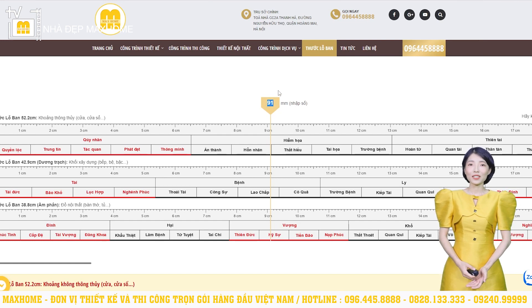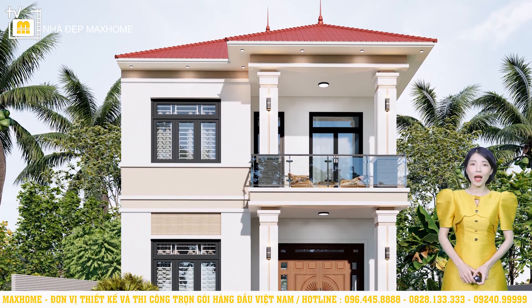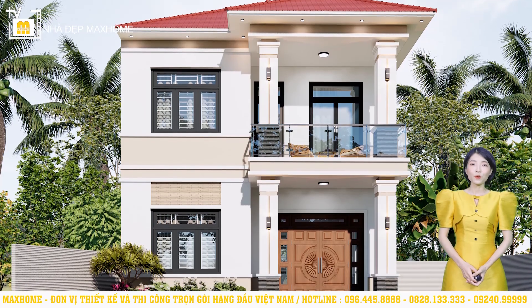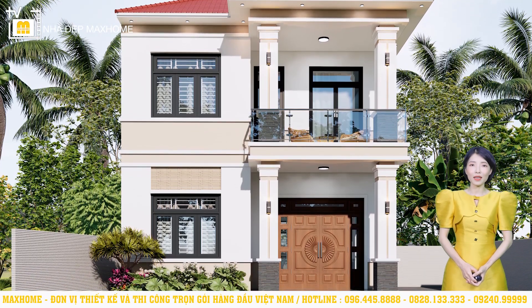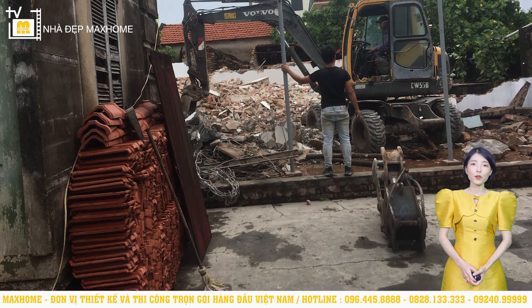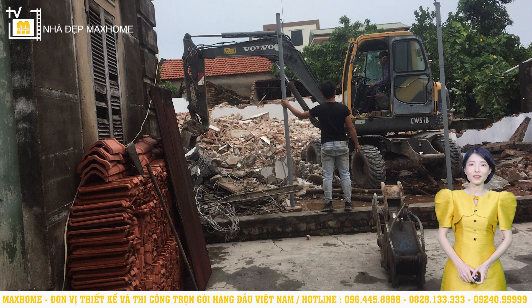Công trình hôm nay chúng ta cùng xem là công trình của gia đình Dũng Ná, có địa chỉ cụ thể tại Phú An, Cao An, Cập Giàng, Hải Dương. Khi về ký hợp đồng, chúng tôi đã ghi lại một số hình ảnh thực tế, tiến hành đo đạc diện tích, hướng đất và trao đổi với chủ đầu tư về sở thích, yêu cầu, nhu cầu sử dụng cũng như mức độ đầu tư tài chính.